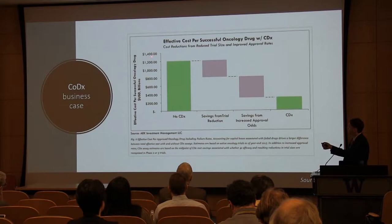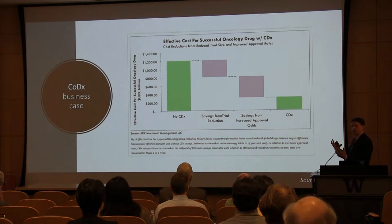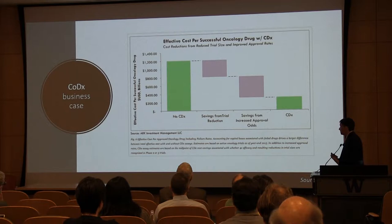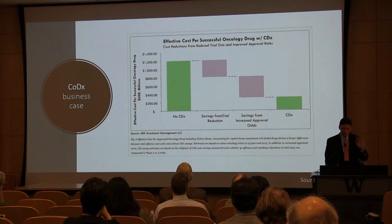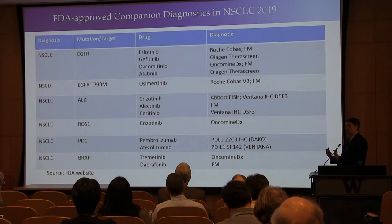There is a business case for doing companion diagnostics beyond it just being good for patients. The amount of money to launch and get approval for an oncology drug is over a billion dollars. There's money to be made from trial reduction — reducing the number of patients for any given trial. If you can find a targeted population, you don't have to do the trial in as large a population. And you get savings from increasing your odds of being successful — the odds of any given trial being successful are higher if you have a good companion diagnostic. So it doesn't just make good medical sense, it makes good business sense.